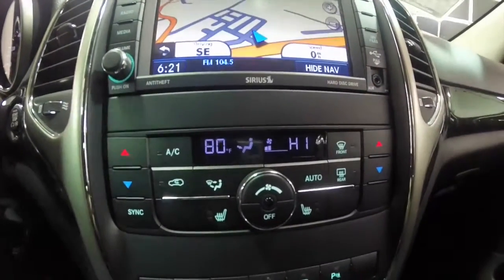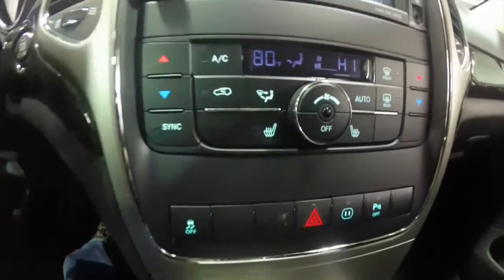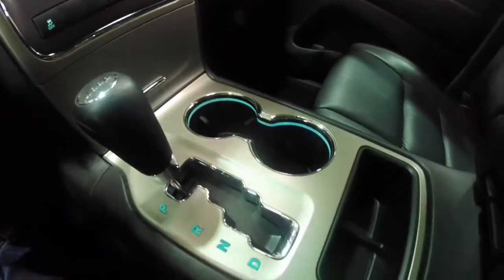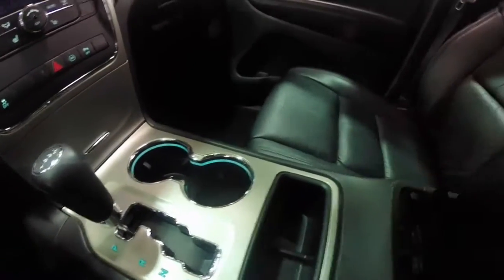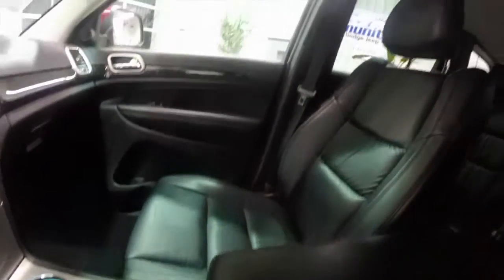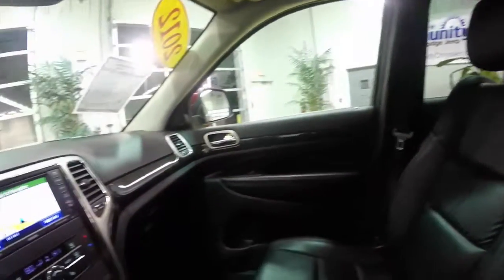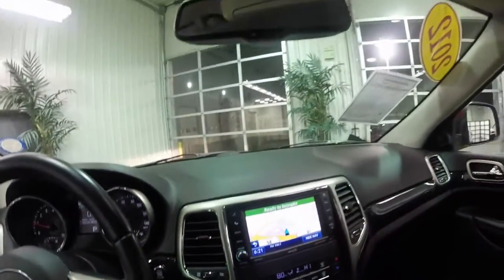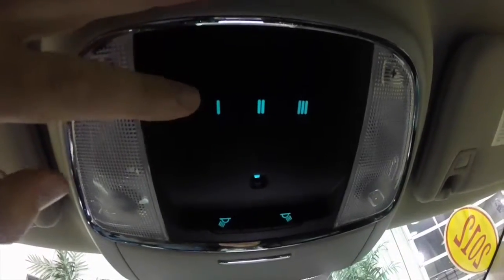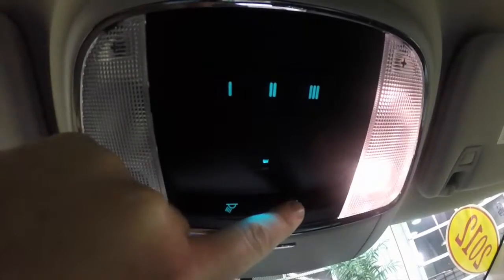Dual zone automatic climate control with heated front seats. Front illuminated cup holders. Looking overhead, you have HomeLink universal garage door opener. You've also got your switches for your map lights.